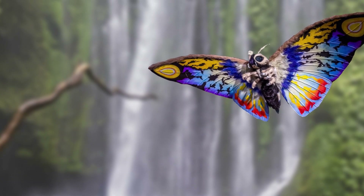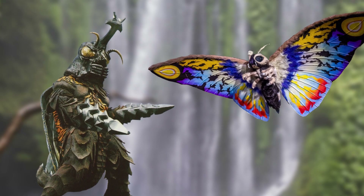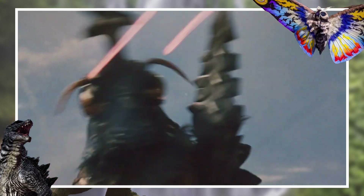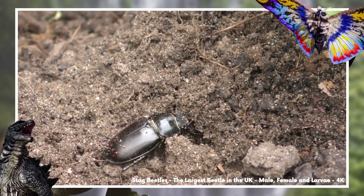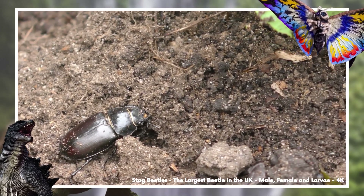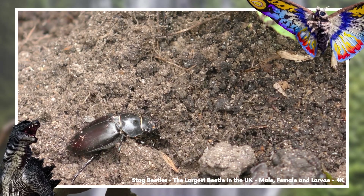Another classic Godzilla insectoid, Megalon, would have a very similar series of tubes. Megalon is a giant beetle-cockroach-like creature, and unfortunately for their drilly hands, a study came out in 2007 that took aim at the idea of giant beetles.